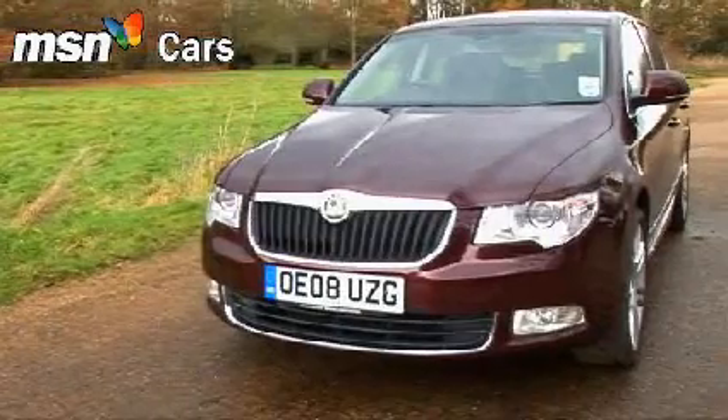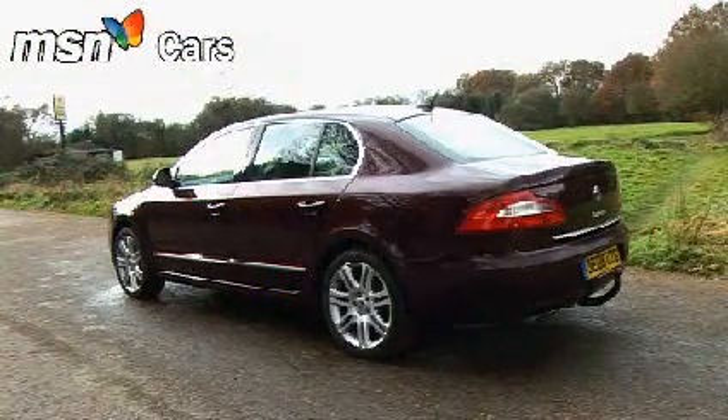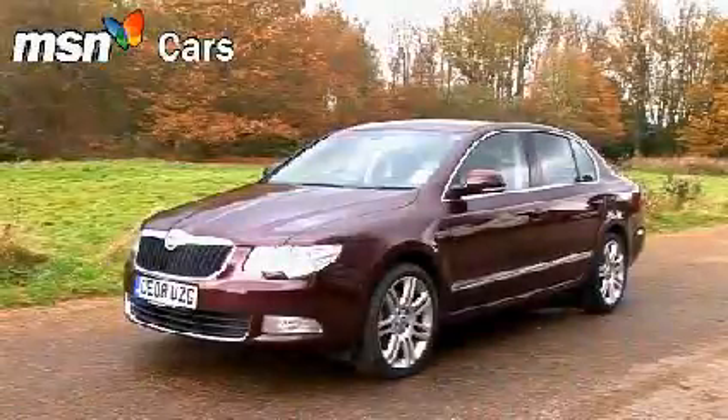This new Skoda Superb is one of the best cars in the mid-size sector — you'd be crazy not to consider it. Although admittedly slightly funny looking from some angles, the Superb's overall visual impact is nonetheless one of imposing confidence.